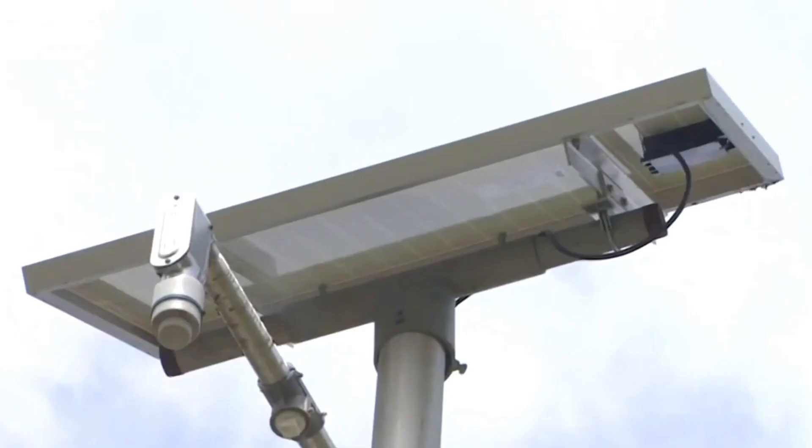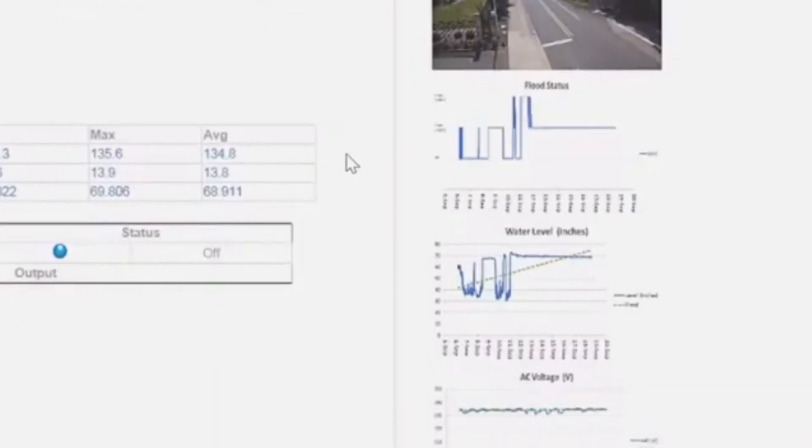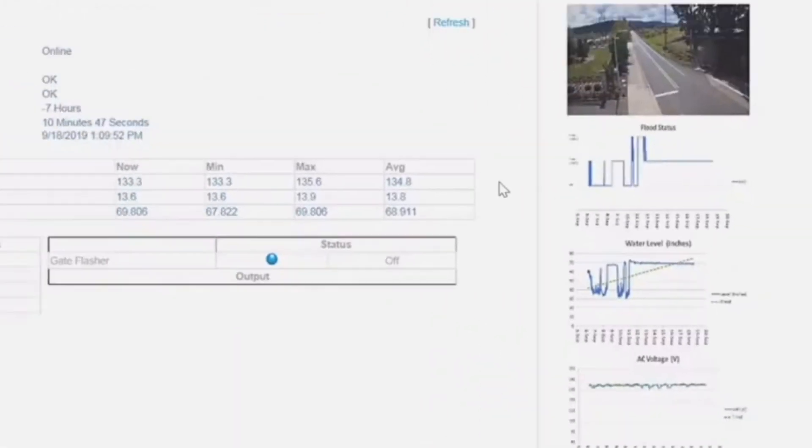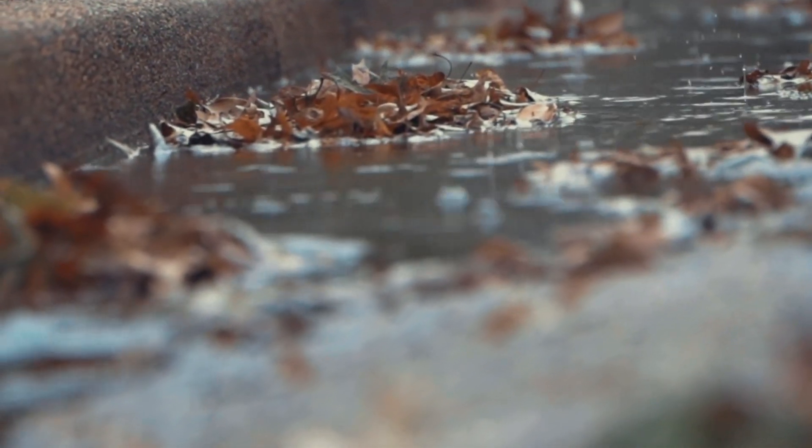The system includes a water depth sensor, gate status relays, LED flashers, and cameras. It basically monitors itself with the water depth sensor and sends out an email alert to staff when water levels reach a user-defined threshold.